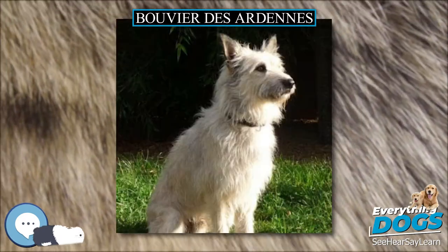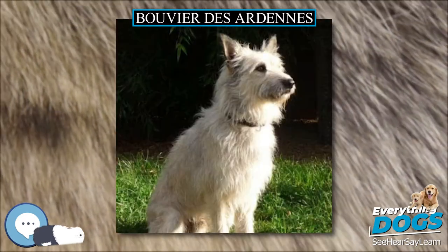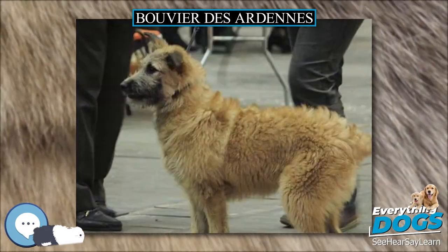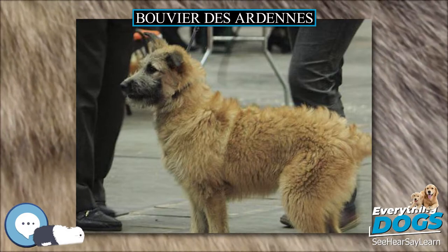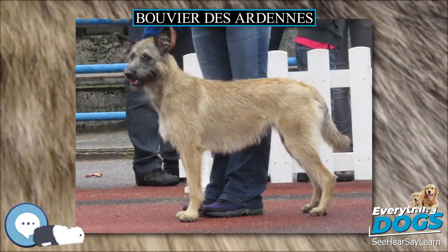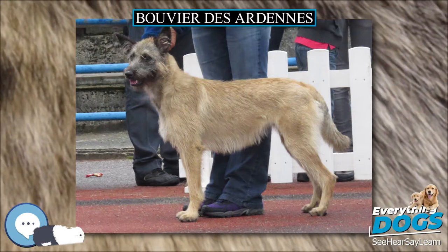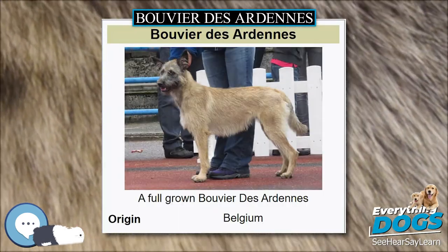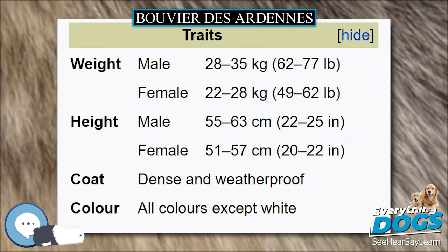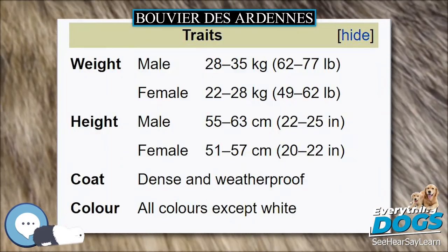The Ardennes cattle dog has an ideal height for males of 55 to 63 cm (22 to 25 inches), and 51 to 57 cm (20 to 22 inches) for females. The ideal weight is 28 to 35 kg (62 to 77 pounds) for males, with females being 22 to 28 kg (49 to 62 pounds).